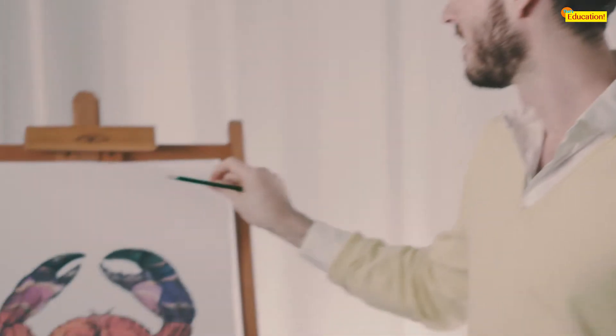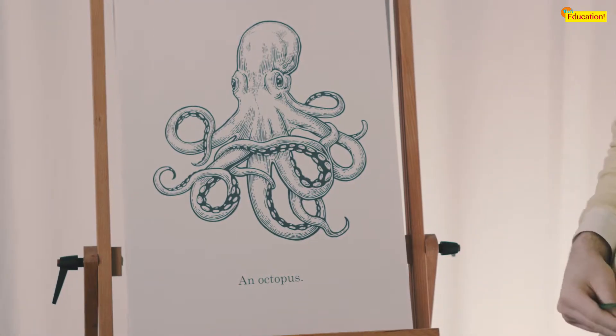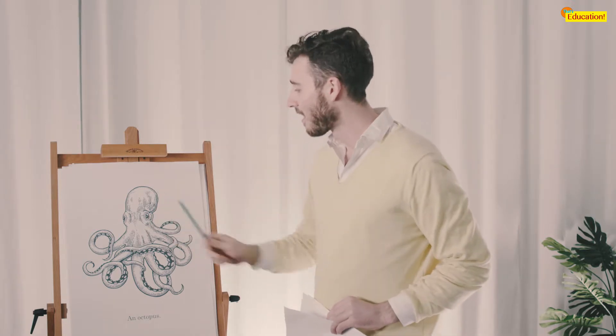And finally, the octopus. A strange, intelligent creature who many believe are not of this world, but that's just speculation. Until we can learn the octopus's language of beeps and boops, we'll just never know where they're from.